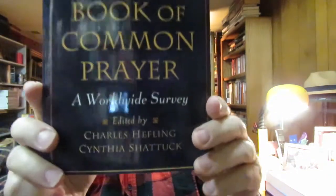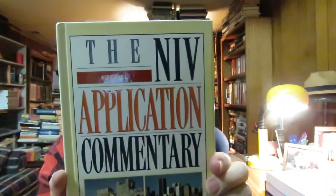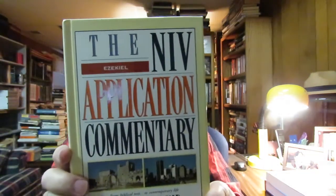And then I got this book: 'The Oxford Guide to the Book of Common Prayer: A Worldwide Survey,' edited by Charles Hefling and Cynthia Shattuck. I'm trying to find a 17th century Book of Common Prayer, which is very hard to find. And then I bought this commentary on Ezekiel by Iain M. Duguid — 'The New International Application Commentary and the Prophecy of Ezekiel.' So I got those.